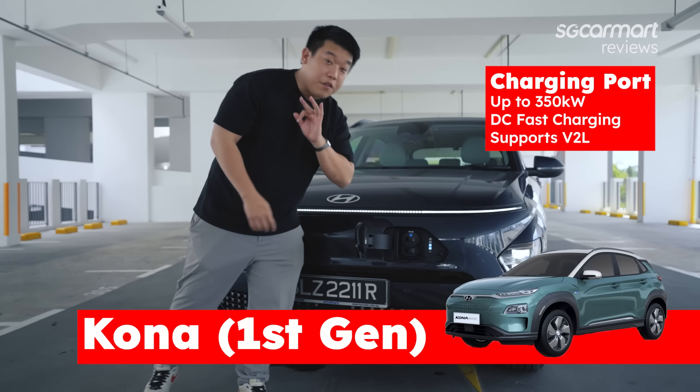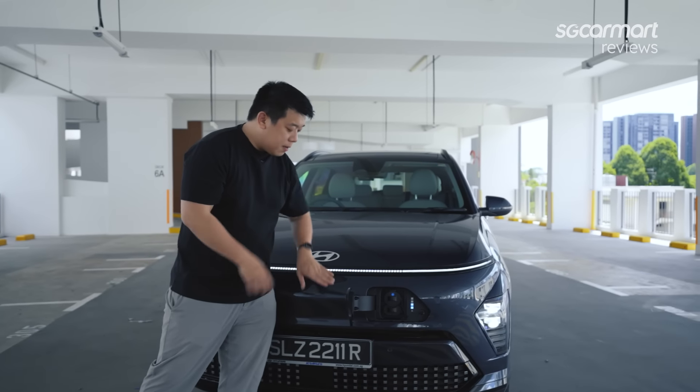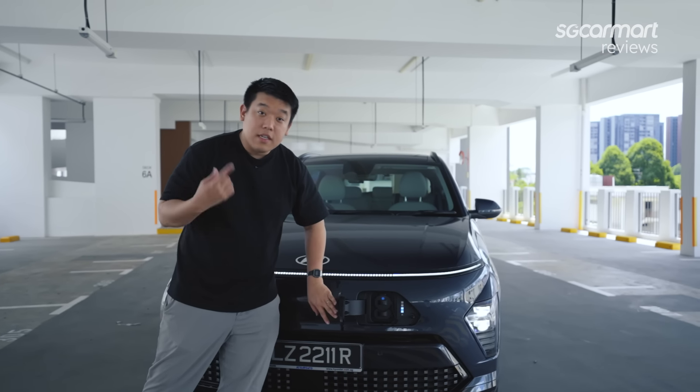This thing takes up to 350kW DC fast charging and supports V2L with a little adapter that you can plug in if you want to power your things outside — let's say, you're camping. Let's check out the side.